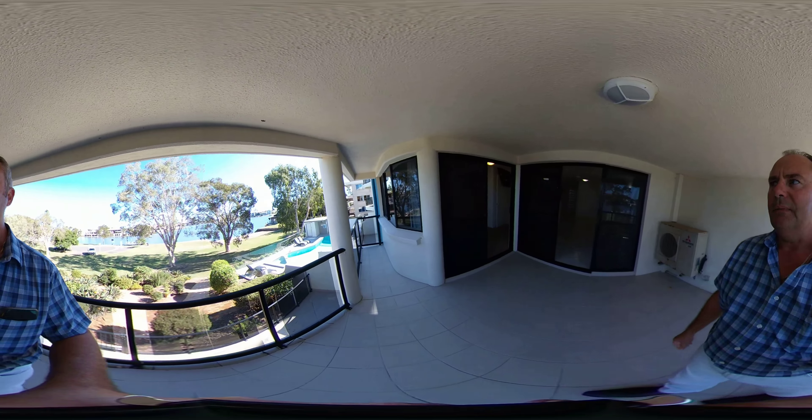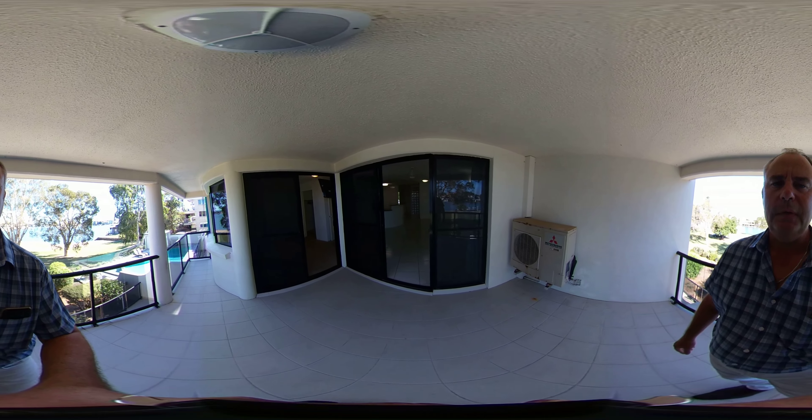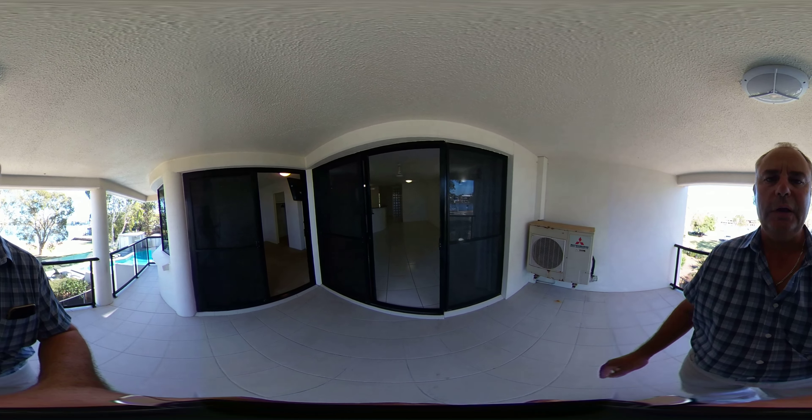So that's the main apartment. Now I'm going to head up to the rooftop to show you the private rooftop that goes with number 10.